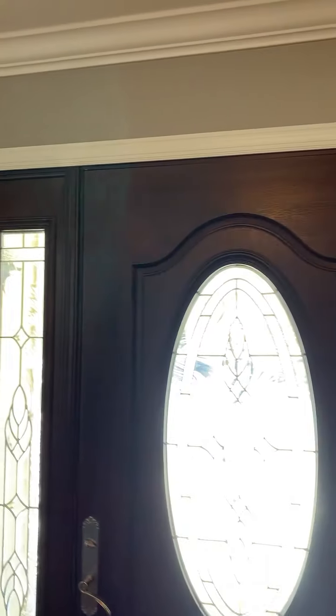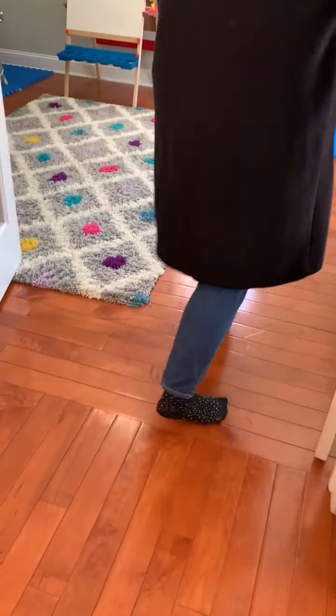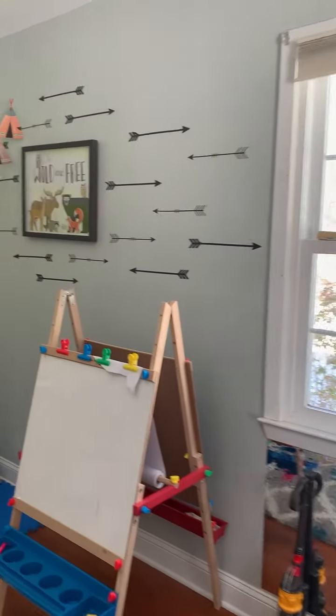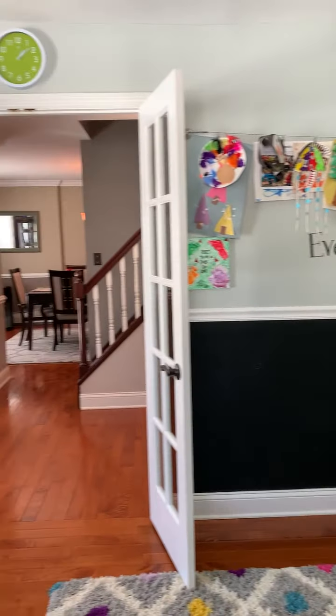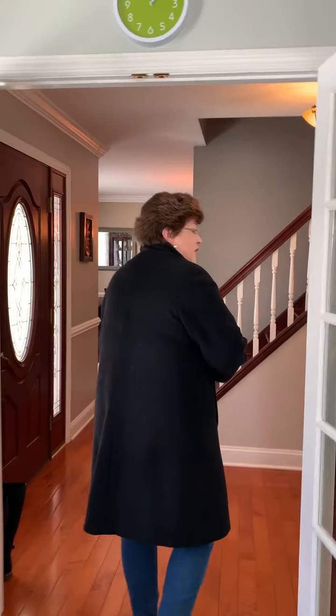The exterior is vinyl. This home has a new driveway as of 2019, newly paved. There are hardwood floors throughout the first floor. This would be considered the formal living room — they are currently using it as a playroom. There are French doors that separate this from the foyer, but it could easily be turned back into a formal living room.